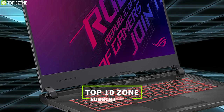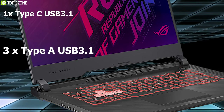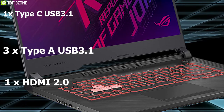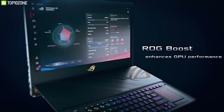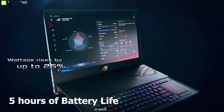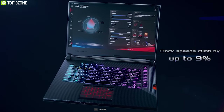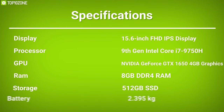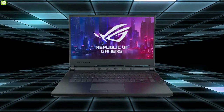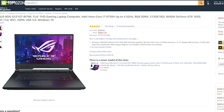The ROG G531 GT supports fast data transfer with one USB Type-C 3.1 Gen 2, three USB Type-A 3.1 Gen 1, and one HDMI 2.0 port for better connectivity. It has a battery delivering up to five hours of life and weighs only 2.395 kilograms for high portability. You can also use this laptop for multimedia editing and entertainment beyond gaming. You can buy it online.